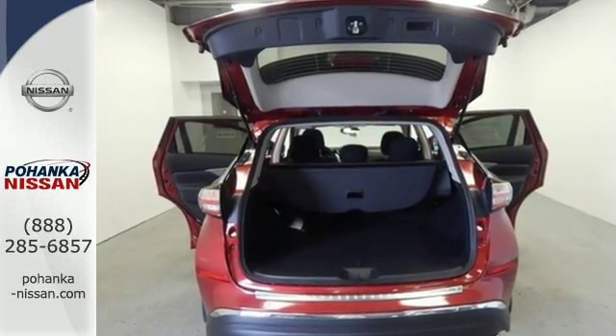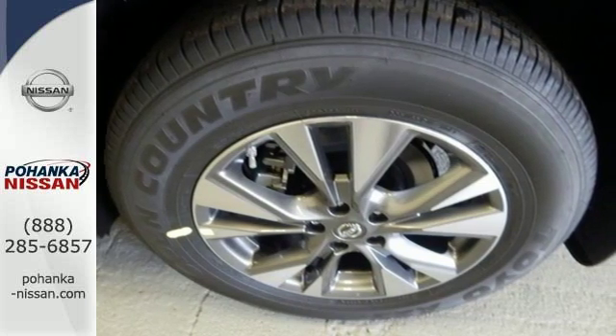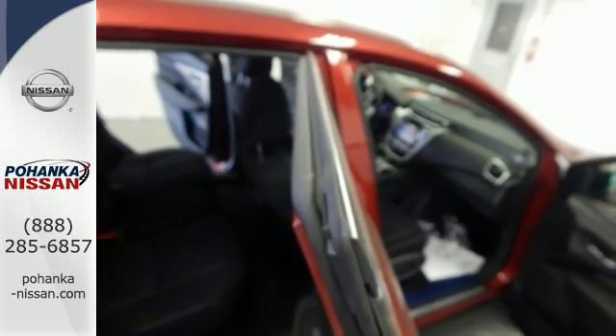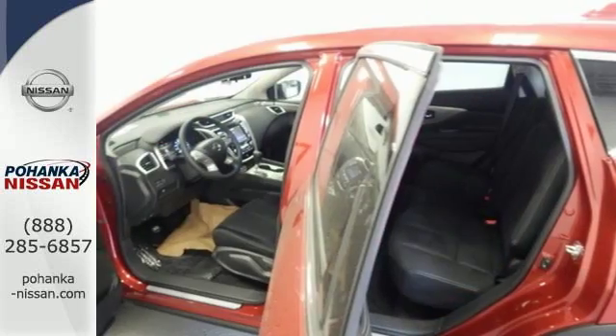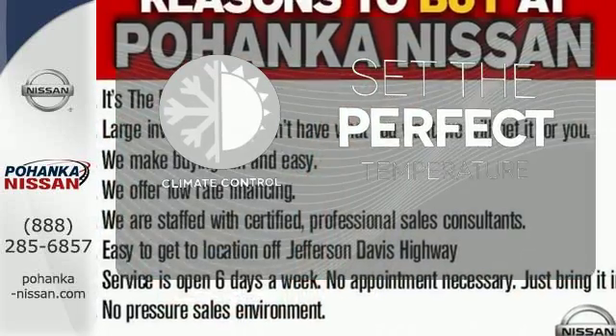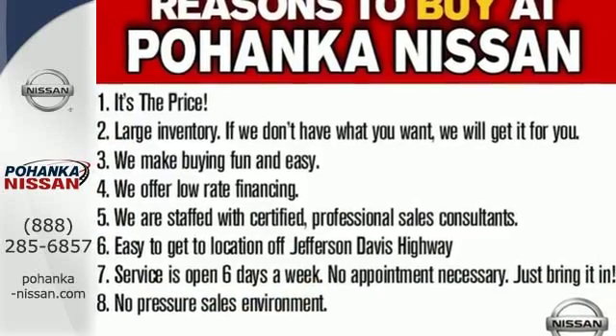This Murano's quiet, modern interior is welcoming and comforting to all. Intelligent Key makes getting in and out of your vehicle easy. You'll love the Bluetooth technology and hands-free text messaging assistant. The climate control lets you set the temperature exactly where you want it. Behind the wheel and travel in comfort